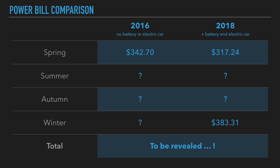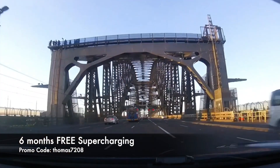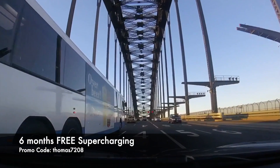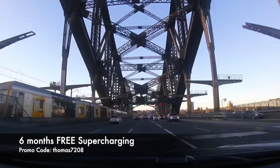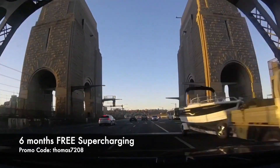That will be all revealed in an upcoming future video. Thanks for watching — it's a lovely hot day here in Sydney; hopefully it's nice wherever you are in the world. As always, happy charging! If you haven't done so already, be sure to hit subscribe to stay up to date with our latest videos. If you're about to buy a Tesla, use my promo code thomas7208 to score six months of free supercharging.